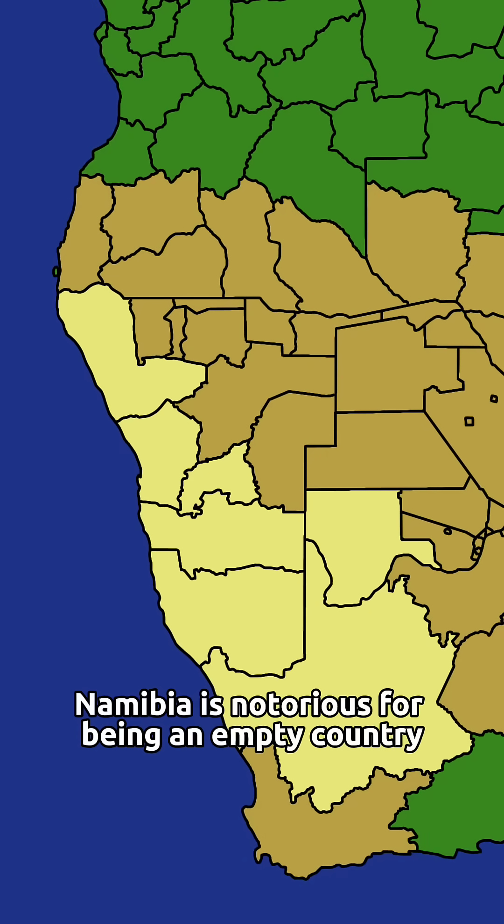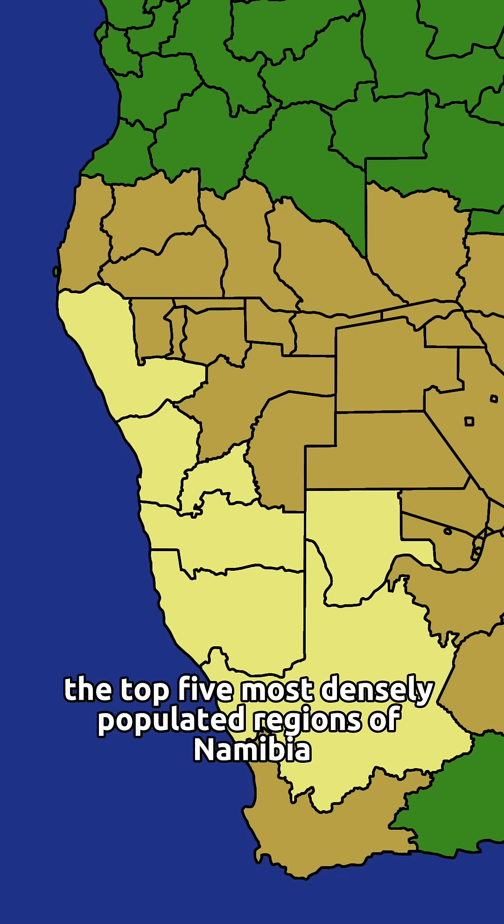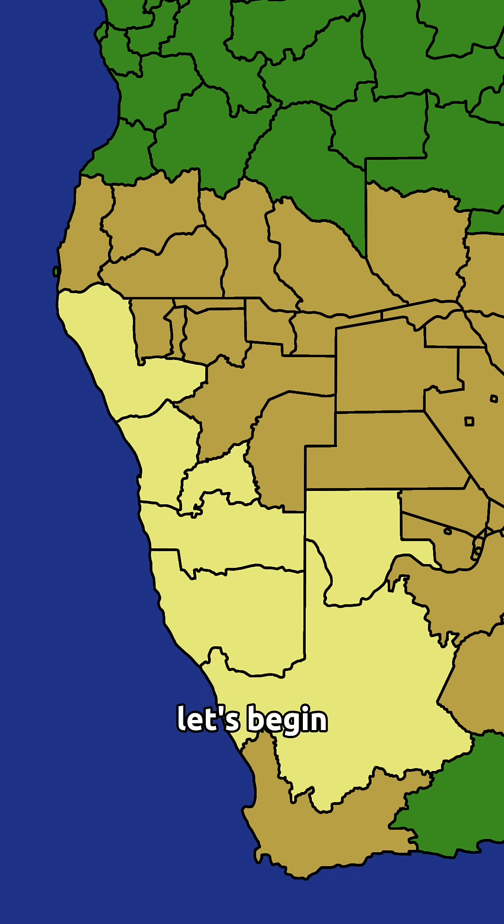Namibia is notorious for being an empty country, but how empty is it really? In this short, we'll cover the top five most densely populated regions of Namibia. Let's begin.